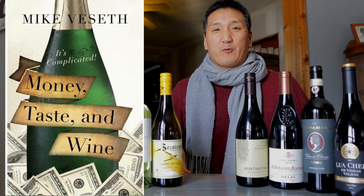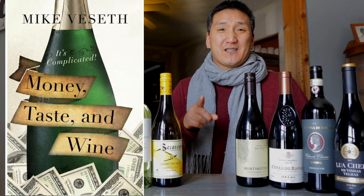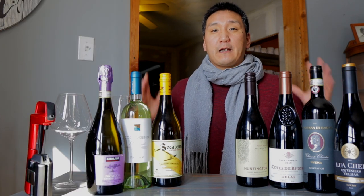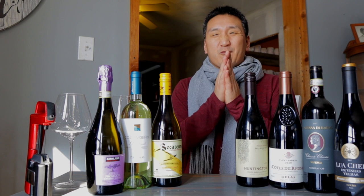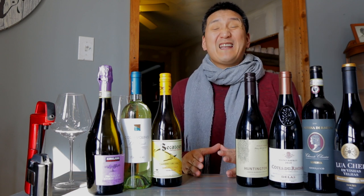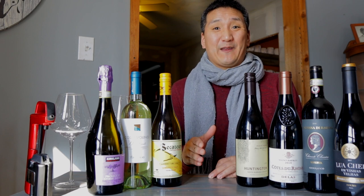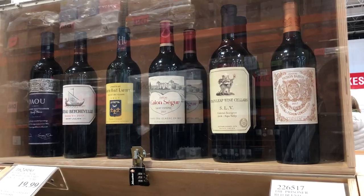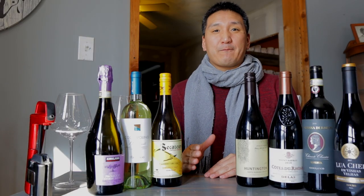If you want to learn more about their business strategy, check out my friend's book, Money, Taste, and Wine. They already have a large consumer base — people there to shop and look for value — so it's a tailor-made market when it comes to wine. And they have some really good stuff there, including more premium wines, though the majority of the selection is everyday wines.